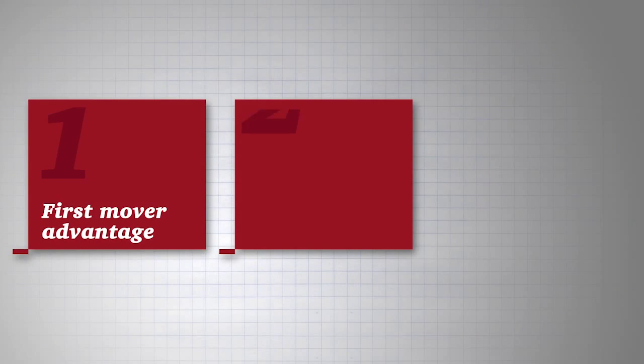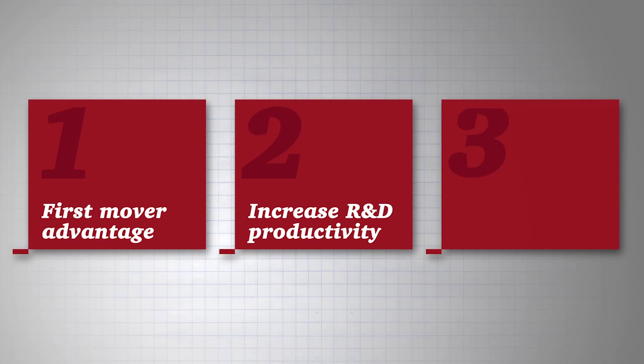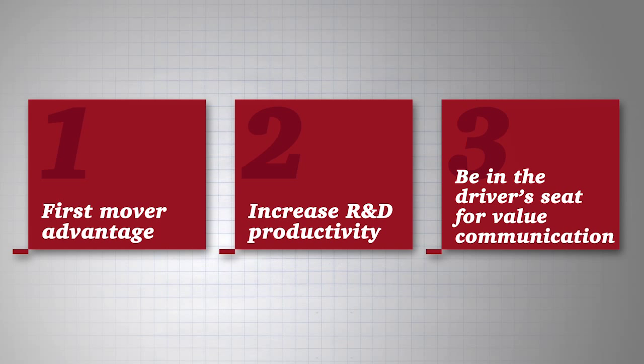Only 17% of respondents indicate that they have at least the minimal capabilities required to analyze real-world evidence, so there is a big opportunity to have a first-mover advantage. The second opportunity is to tremendously reduce the effort behind R&D, increasing productivity by coming to market with innovation much earlier than in the traditional model. The third is to be in the driver's seat for value communication around your own drugs.